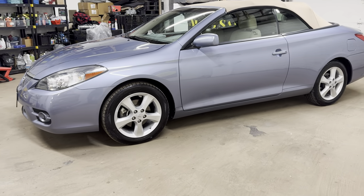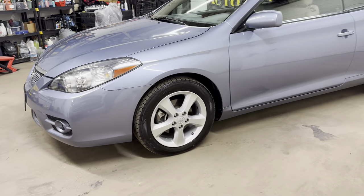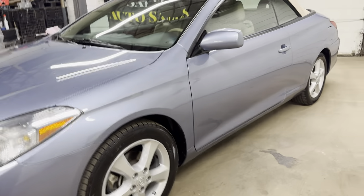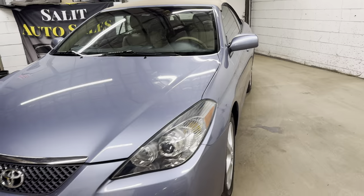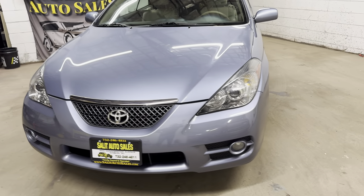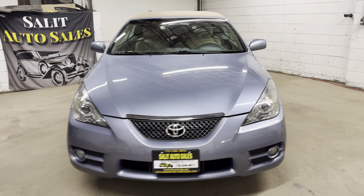Thank you for stopping by and finding my channel. Welcome to Salat Auto Sales. Today we're taking a look at one of our best-selling cars — a Toyota Solara Convertible, 2007, with only 40,000 miles on it.